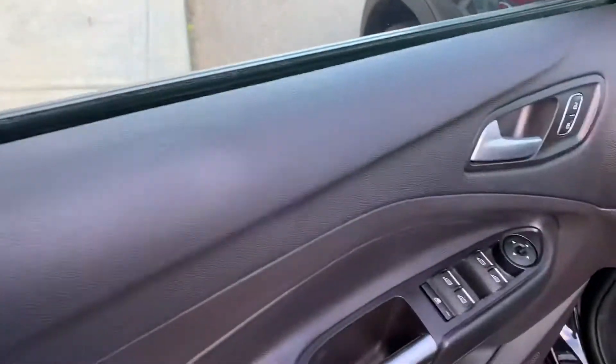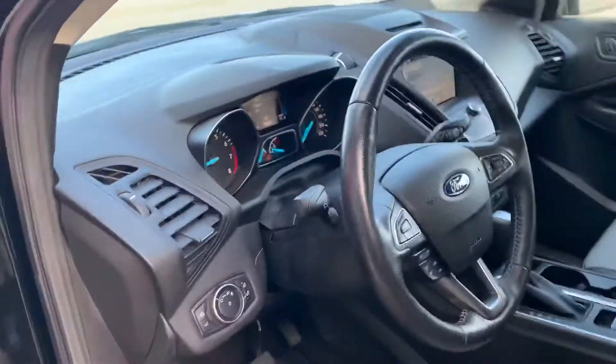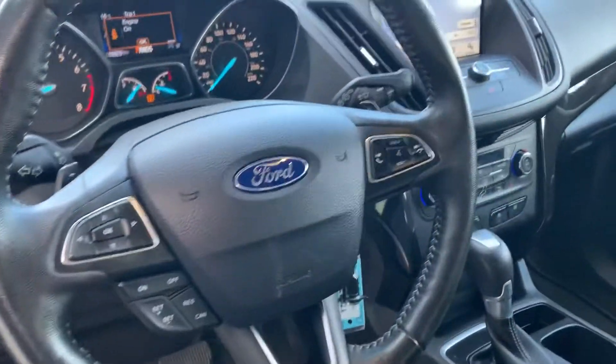If you come with me to the interior, you've got all your power appointments on the door, a touch screen radio display, A.C., Bluetooth, cruise control — all the goodies to make your driving experience great.